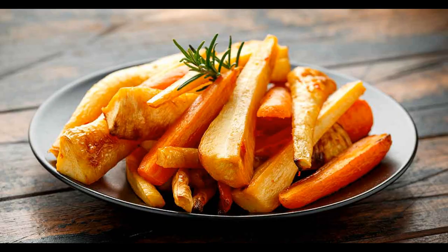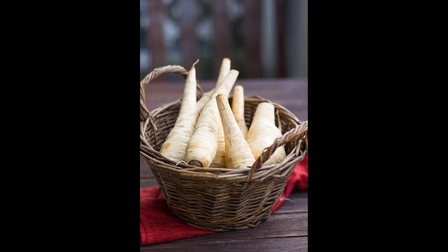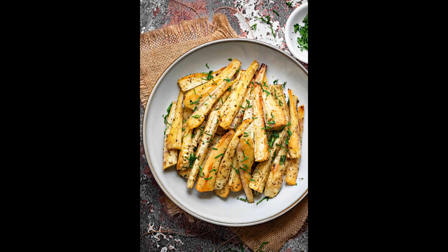Parsnips are full of vitamins and minerals, as well as being a good source of carbohydrate. They help to keep our hearts healthy, since they contain a fair amount of potassium, and the fibre in them helps us to lose weight, while preventing indigestion, constipation and intestinal ulcers.